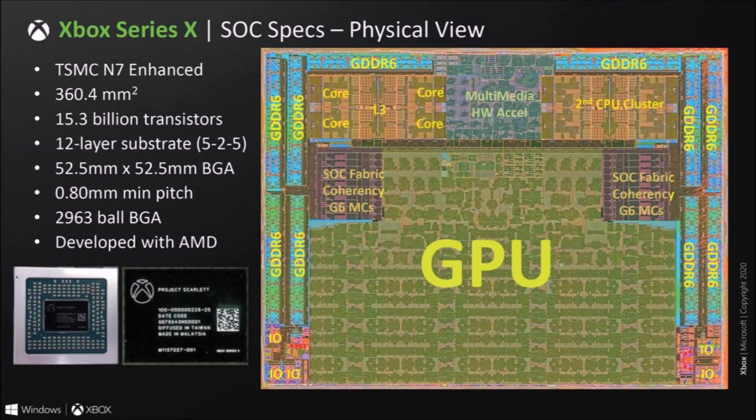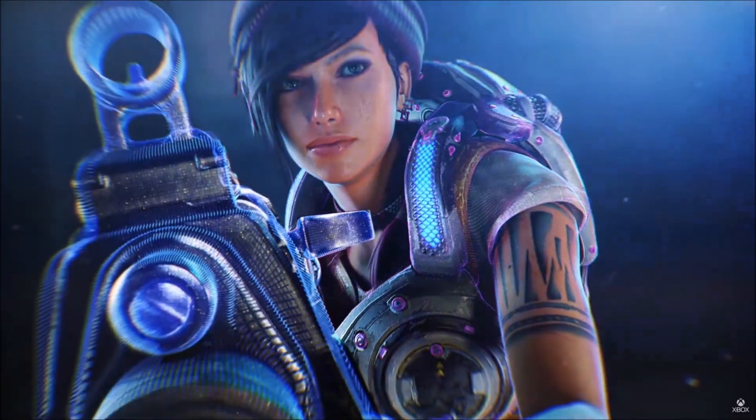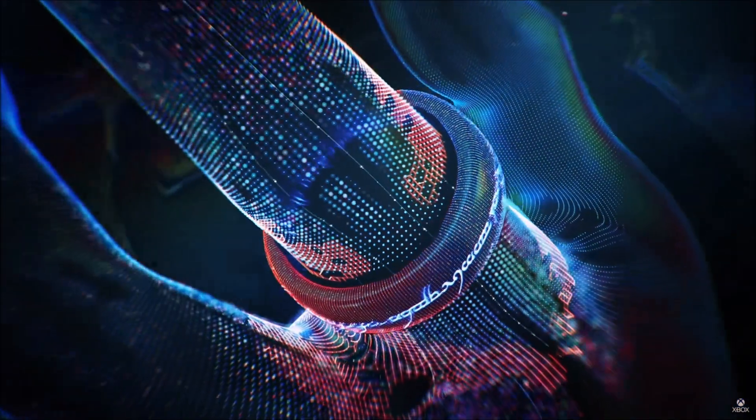Starting off with the physical view of the GPU, this monster will be TSMC N7 Enhanced, 15.3 billion transistors, a 12-layer substrate with 2,963 ball BGA, and of course developed by AMD. We also know that this is an 8-core 16-thread Zen 2 CPU and a 52 CU GPU.